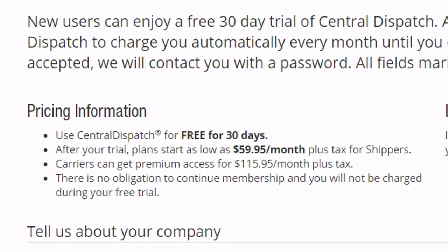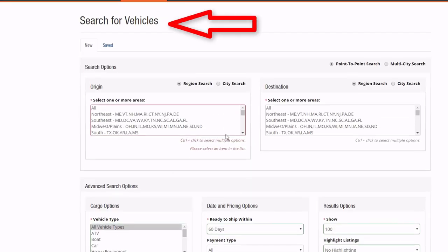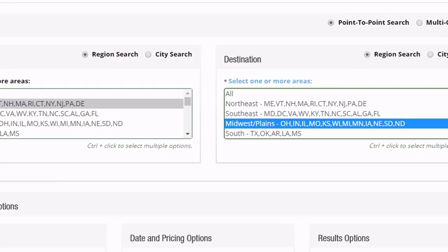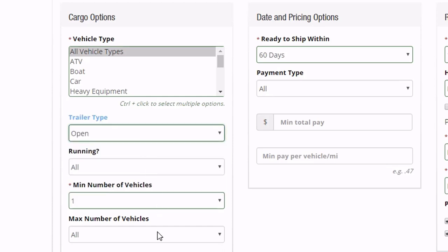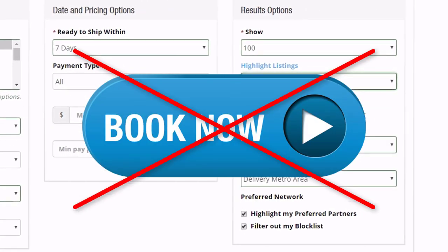Central Dispatch does offer a 30-day free trial and a typical setup only takes 7 to 10 days. The search vehicles feature is easy to use, and if you're a new auto transport business, you need to sign up with Central Dispatch until you can find your own customers. Unfortunately, Central Dispatch is the only load board of the top five where you cannot book loads online with the click of a button, and that can cost you time.